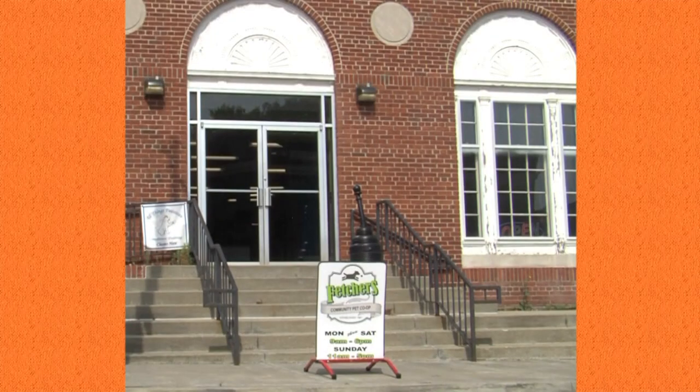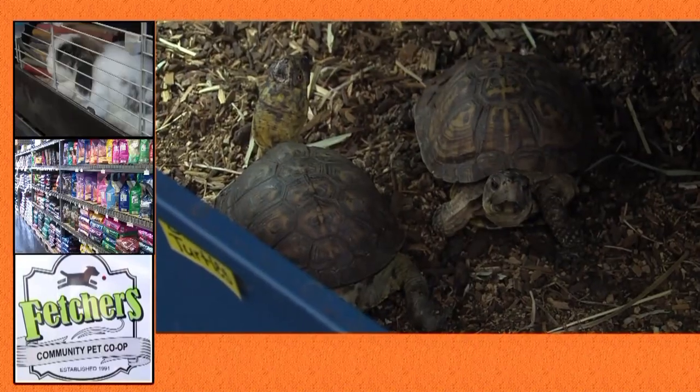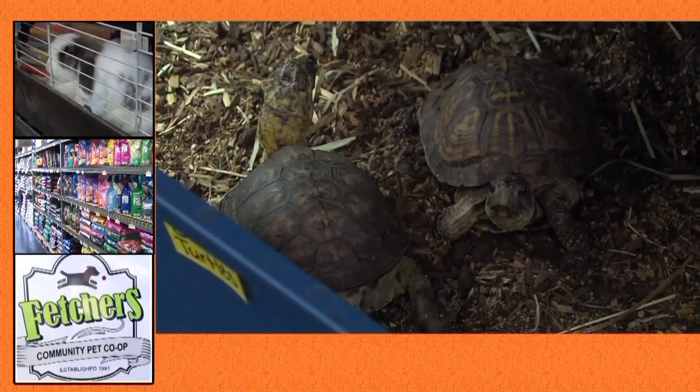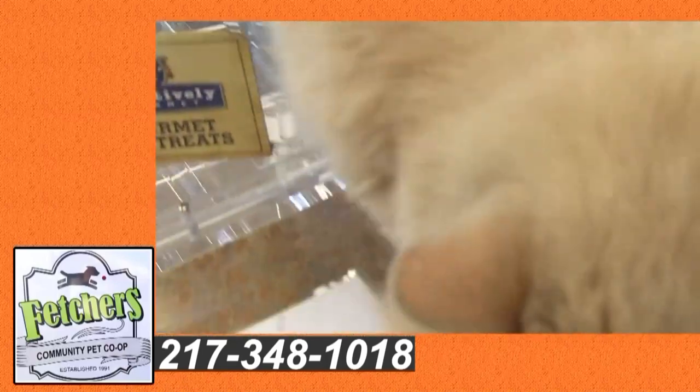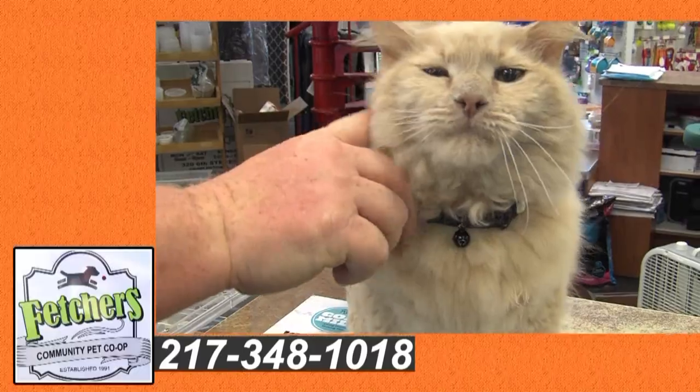Fetcher's Pet Supply on the north side of the Charleston Square, serving the EIU community since 1991. Fetcher's welcomes all pets on a leash, is open seven days a week, and offers made in the USA food. Pet supplies for dogs, cats, reptiles, and fish. Fetcher's Pet Supply in Charleston.